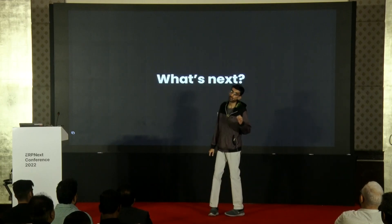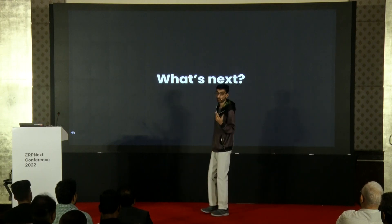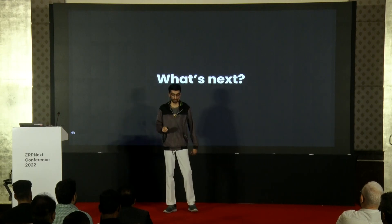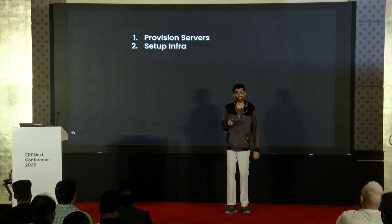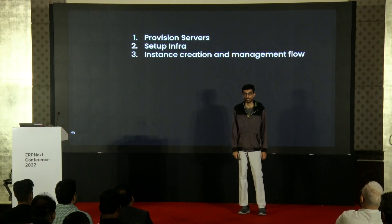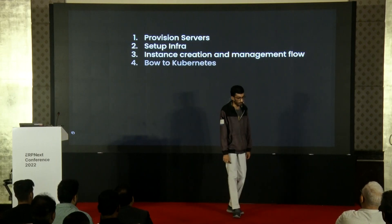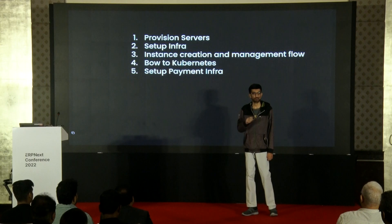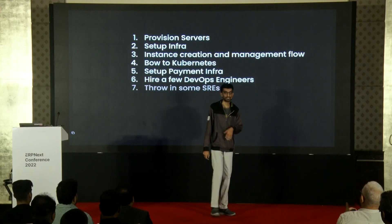Now that you have built an amazing product that you want to show to the users, you may ask, what's next? It is time to deliver the app to its users. Here's what you do: provision a bunch of servers, set up multi-tenant infrastructure to create sign-ups and provision instances for your customers, let them manage their own instance and subscription via some kind of dashboard, manage payments and billing, invoicing, and everything that covers. Then you hire a few DevOps engineers, throw in some SREs — Site Reliability Engineers.